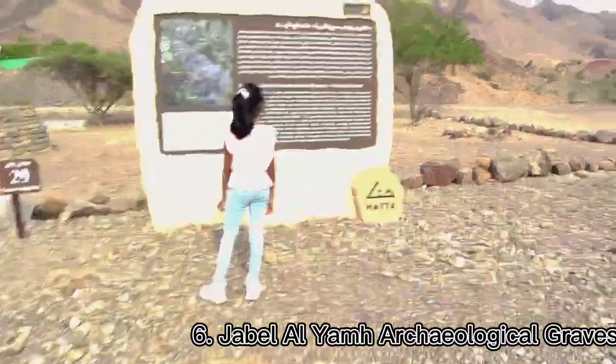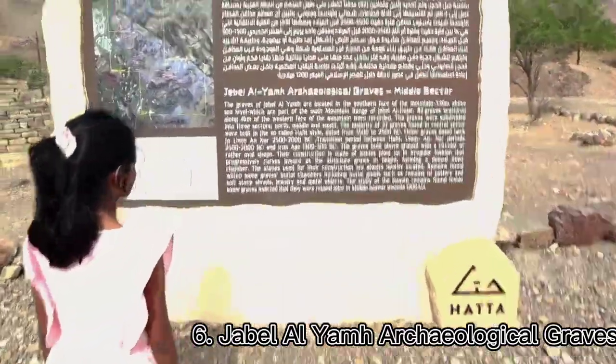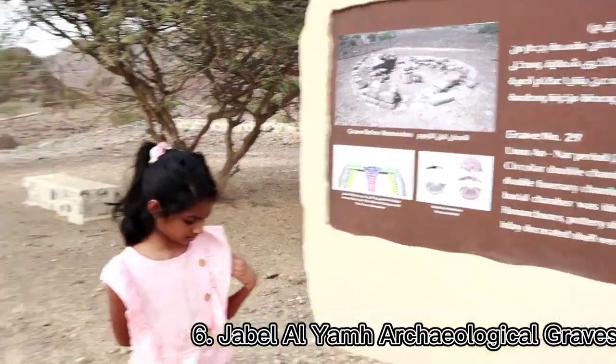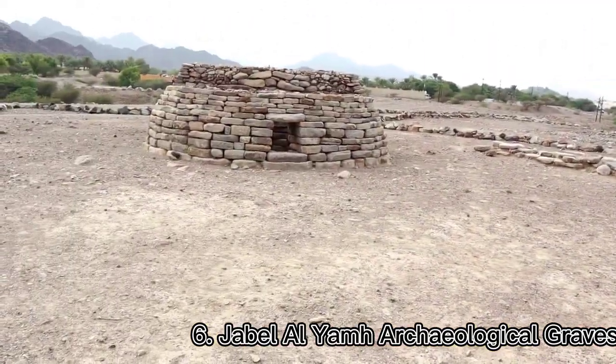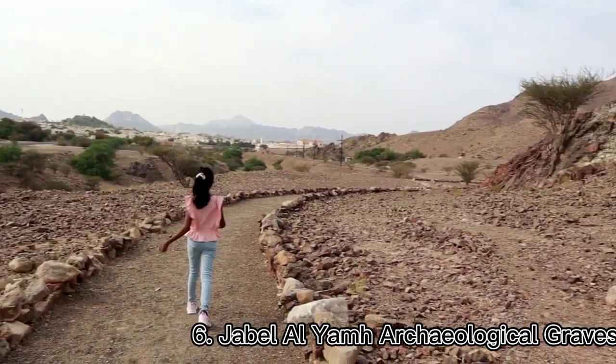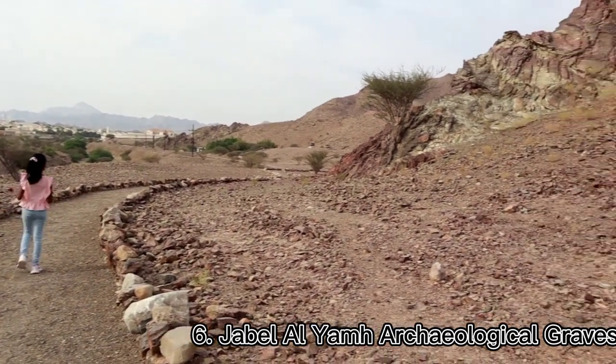Here, there are more than 70 tombs which tell us about the occupation of the Hatta Valley since prehistorical times. These tombs represent styles associated with Hafit, Umm an-Nar, Wadi Suq, and Iron Age periods.